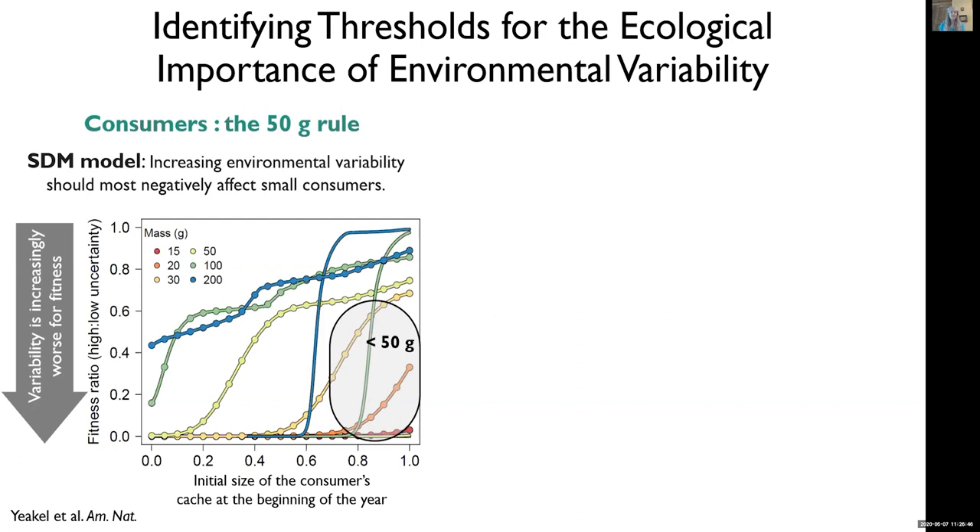The first threshold is at 50 grams of mammal body size. These are modeling results, and as you go down the y-axis, variability becomes increasingly worse for the fitness of the animals. The 50-gram body size threshold shows up in these red, orange, and yellow lines, where consumers have to maintain unrealistically high cache sizes in order to have non-zero fitness in a variable environment. So we predict from this model that these species should be much more sensitive to increasing variability than the large body consumers that can store more fat — that's the 50-gram rule.